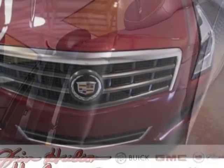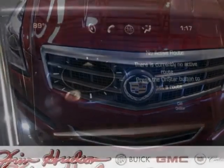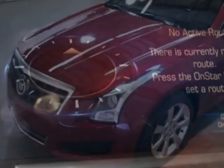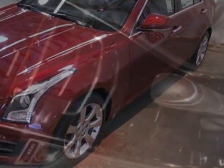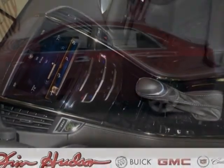This ATS boasts a 2.5-liter inline-four engine and has a 6-speed automatic transmission. Additional options for this vehicle include the luxury preferred equipment group, rain sense wipers, crystal red tint coat, jet black with jet black accents, and leather seat trim.